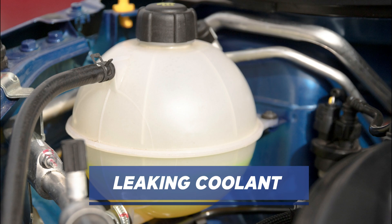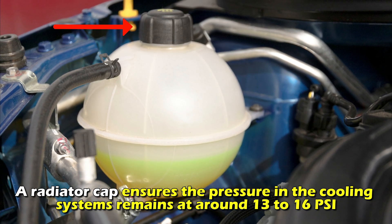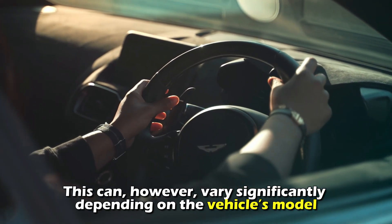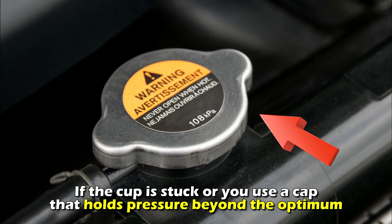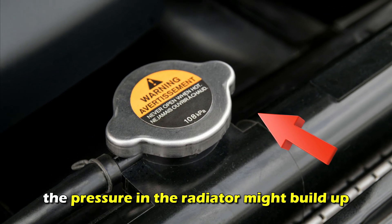Leaking coolant. A radiator cap ensures the pressure in the cooling system remains at around 13 to 16 PSI. This can, however, vary significantly depending on the vehicle's model. If the cap is stuck or you use a cap that holds pressure beyond the optimum, the pressure in the radiator might build up.